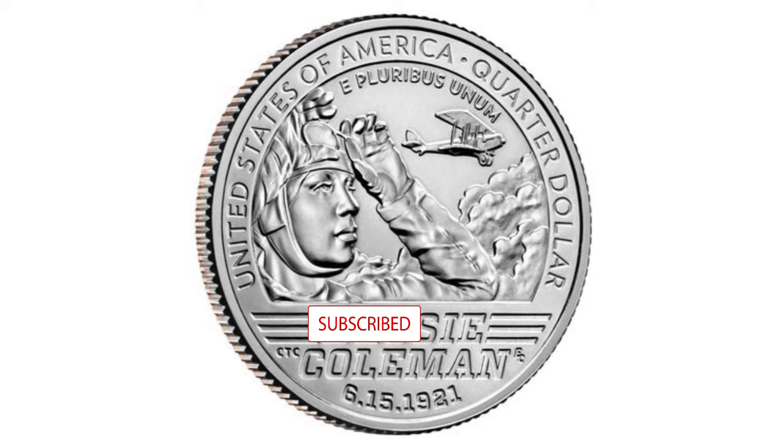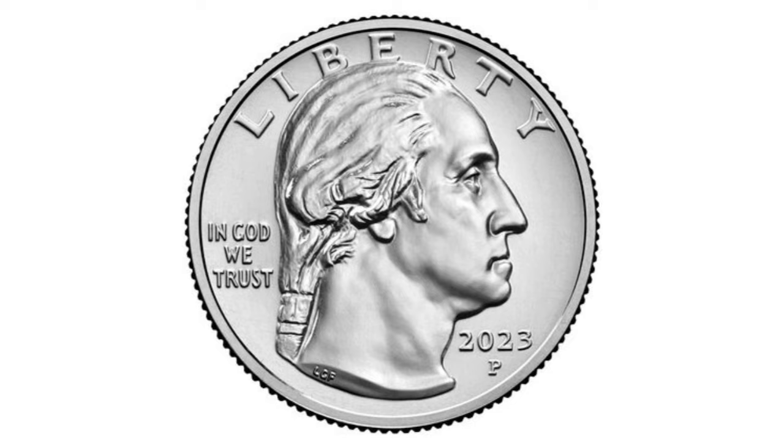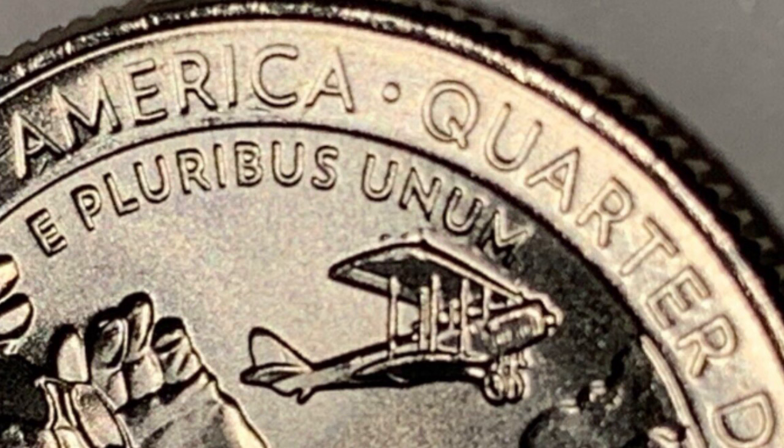We're going to start with the Bessie Coleman struck at the Philadelphia mint. This year, the P mint mark is placed on the obverse, or face of the coin. The mintage is obviously not known yet, since these coins are still being minted. On the 2023, the most common errors are die chips and cuds on and around the airplane and the wing.